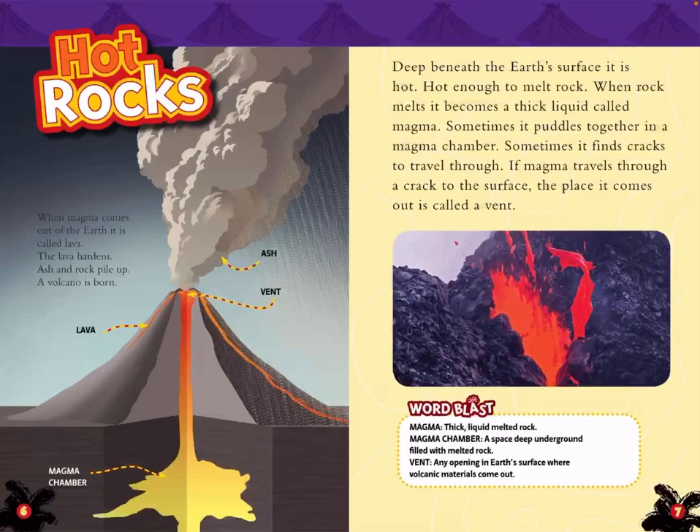Deep beneath the Earth's surface, it is hot — hot enough to melt rock. When rock melts, it becomes a thick liquid called magma. Sometimes it puddles together in a magma chamber.